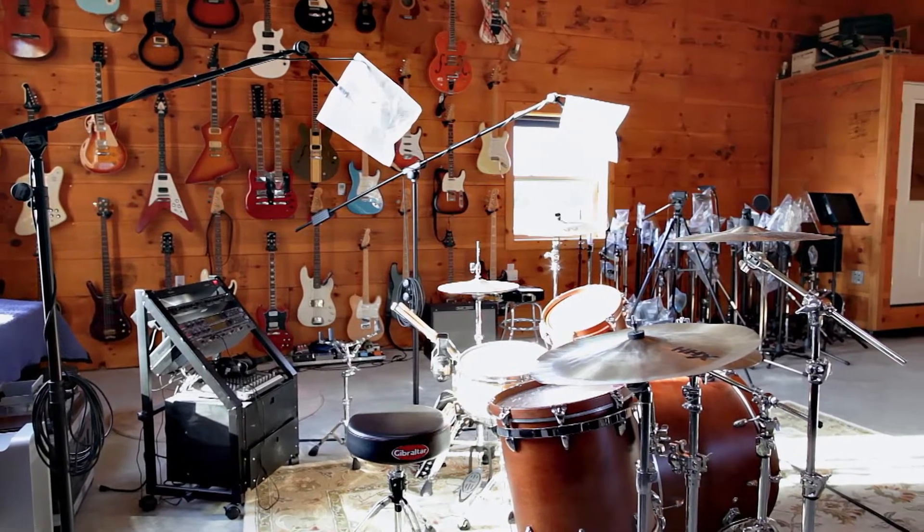My name is Siegfried Meyer. I am a record producer, slash engineer, slash mixer, and we are sitting in the tracking room at Beach Road Studios.